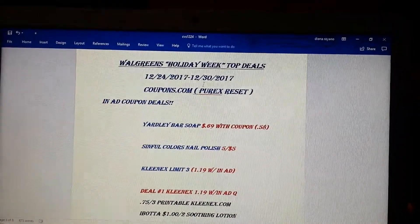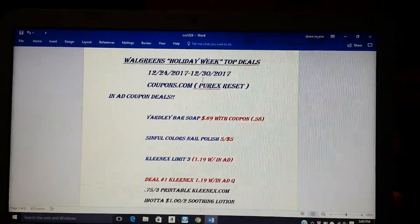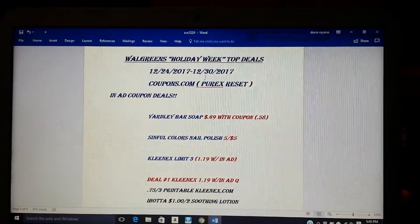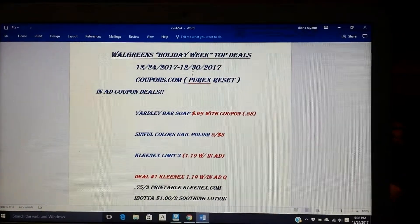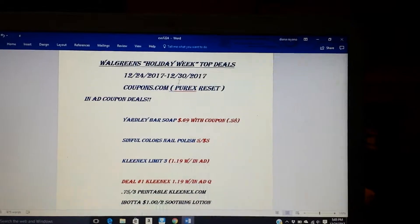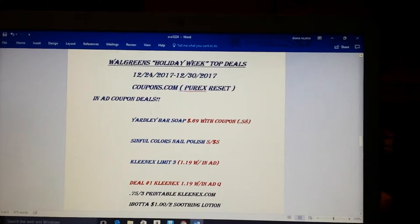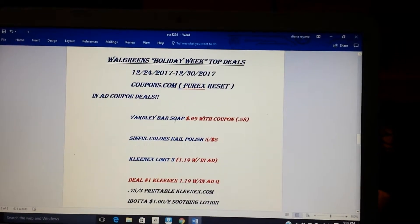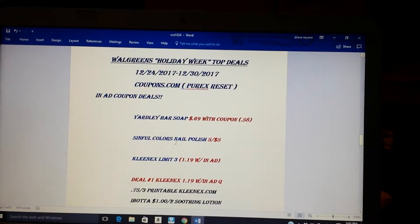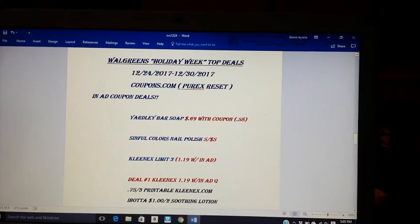We are at Walgreens right now. This is for the 24th today through the 30th. There is one coupon you're going to want to print that did reset from coupons.com, and that's the $1.50 on the Purex. And I'll get to that deal in a minute. There are also a couple of in-ad coupons: the Yardley Bar Soap, 69 cents with the in-ad coupon, and the Sinful Color Nail Polish, five of them for $5.